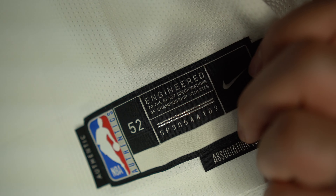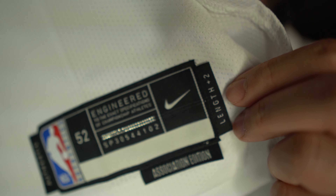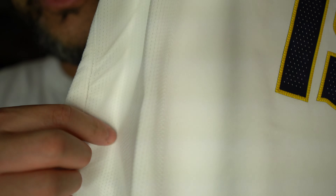Here's the tagging — the length plus two tag, which is currently only available for the authentics. You get the association edition right there. On the white portions of this jersey, you can see the different types of textures. You can see how it has the perforations on the side, and then as you get closer to the numbers it starts to feel like a regular t-shirt. These jerseys are really light in material.